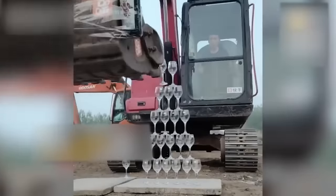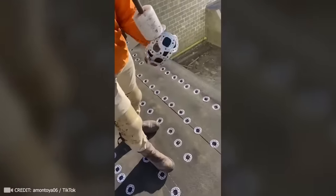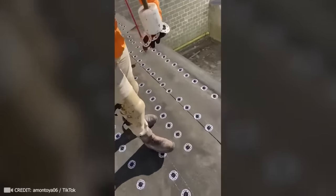This skilled excavator operator would make a great addition to any party. No super efficient mechanism could ever replace a true professional like this.